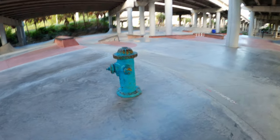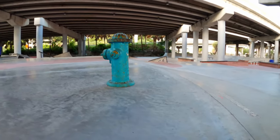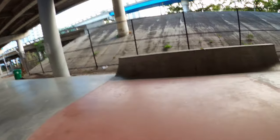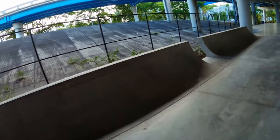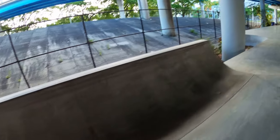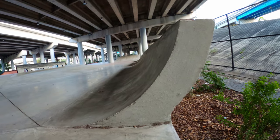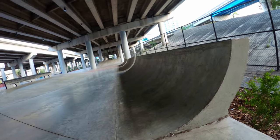Over here we have a fire hydrant which you can trick over from this bank. On the side we have three mini quarter pipes that are extremely steep — check this out, it's just barely missing vert.